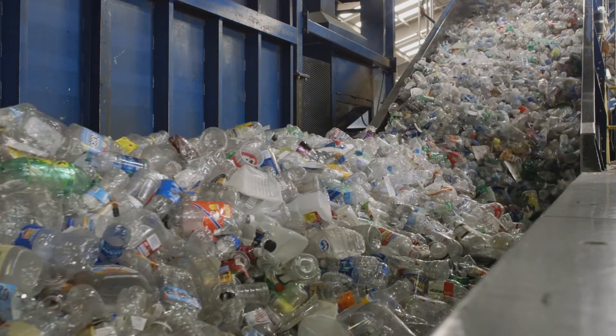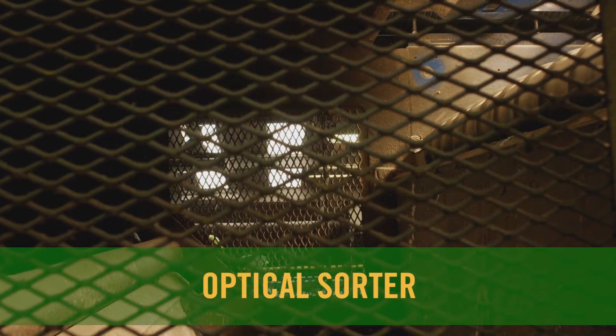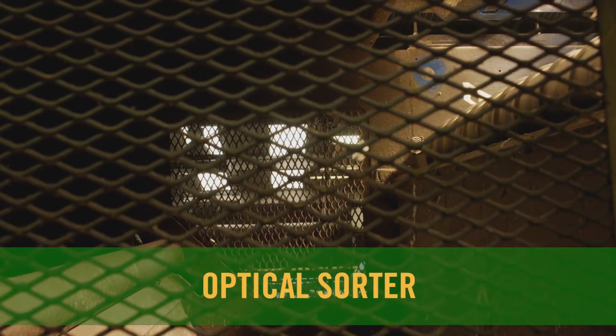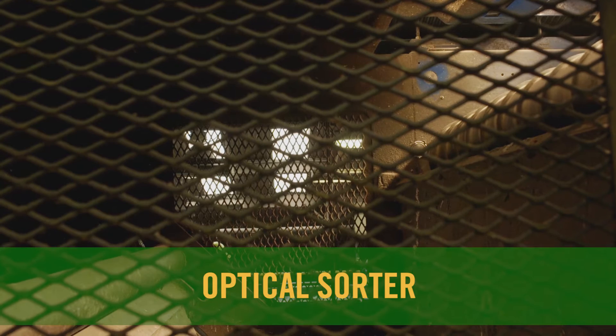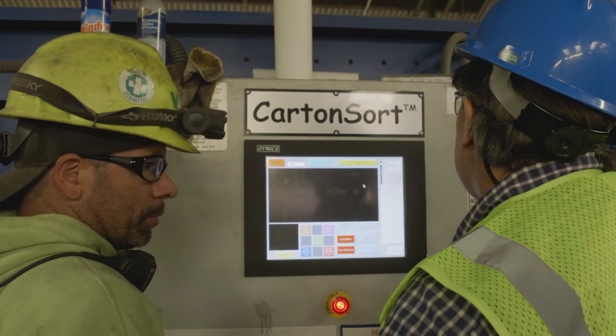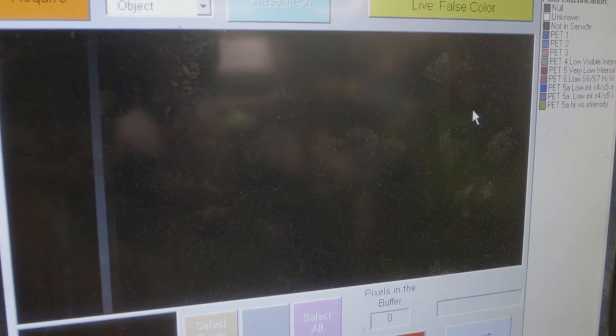Plastic bottles and containers fall through to another conveyor where they need to be sorted. First, they go through an optical sorter. This advanced technology identifies plastic bottles and shoots a puff of air at them. The air blows the bottles into their own bin where they wait to be baled. All the other plastic containers continue on the conveyor belt and are sorted by hand.